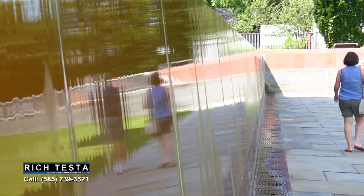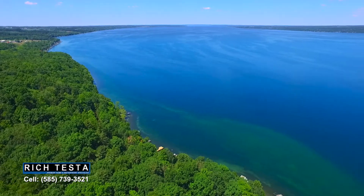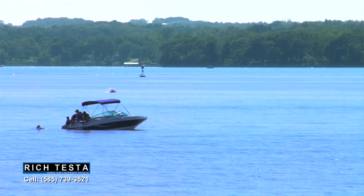Seneca Falls is famous for its museum on women's rights. For anyone who appreciates history and being by the lake, this is the perfect place for you.